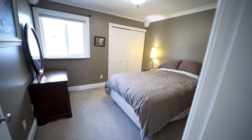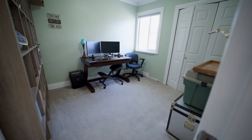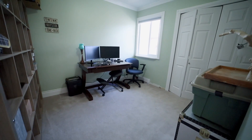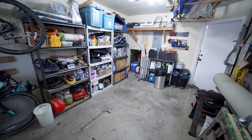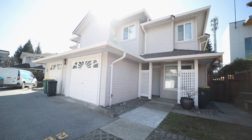You do have your own single-car garage with extra storage off to the side. It's a great space. On top of that, you also get an outdoor parking spot, so you have lots of parking.